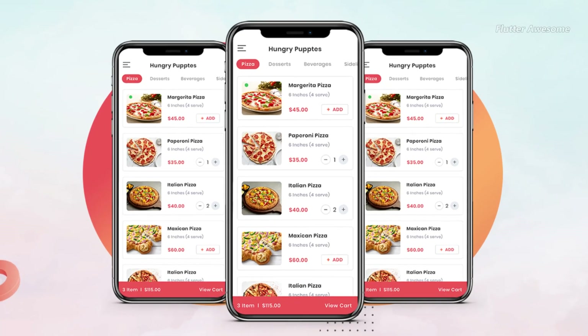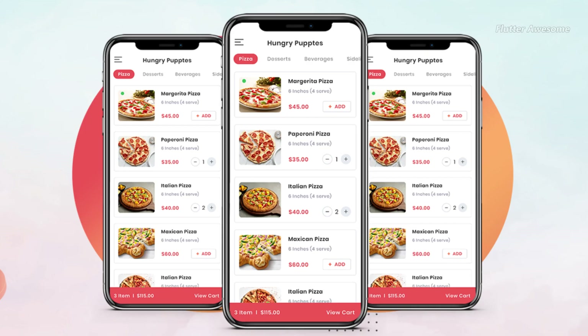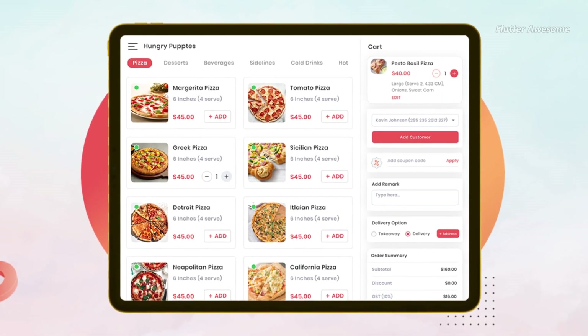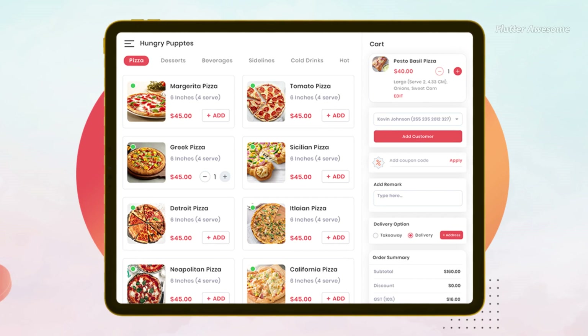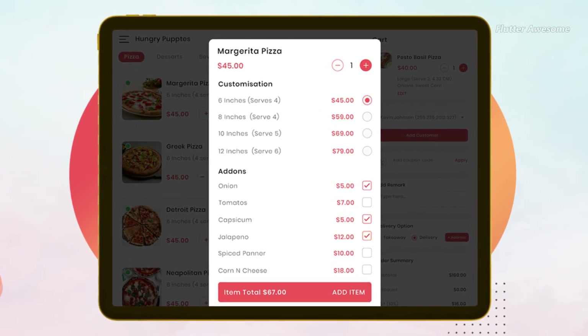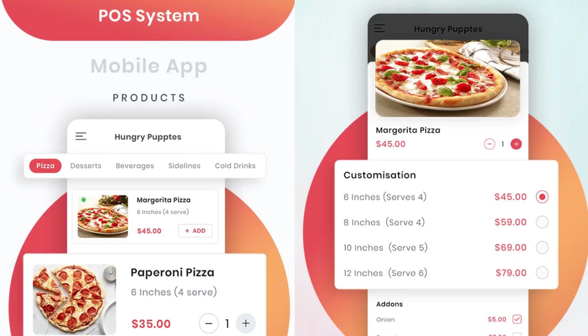The POS (Point of Sale) system is a comprehensive solution available for both web and mobile platforms, including iOS and Android. It caters to restaurant owners who prioritize delivering high-quality food to their customers efficiently and seamlessly.